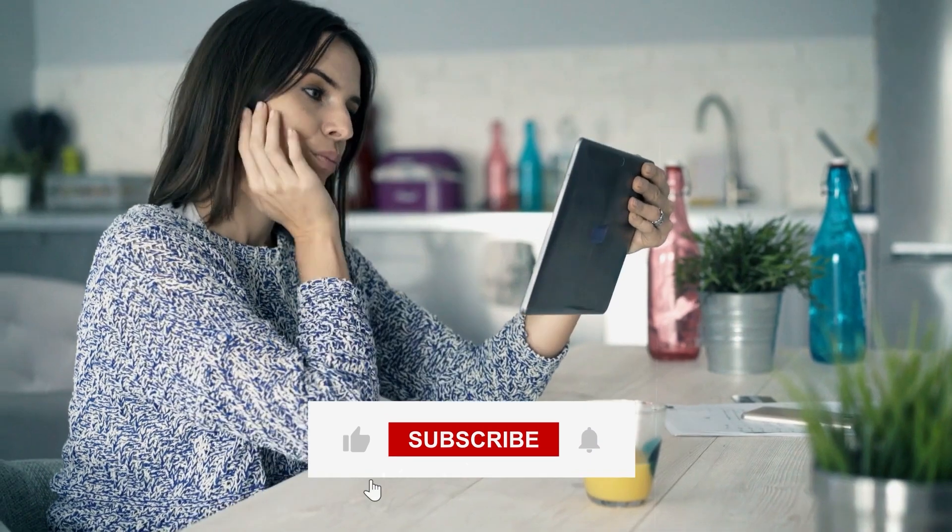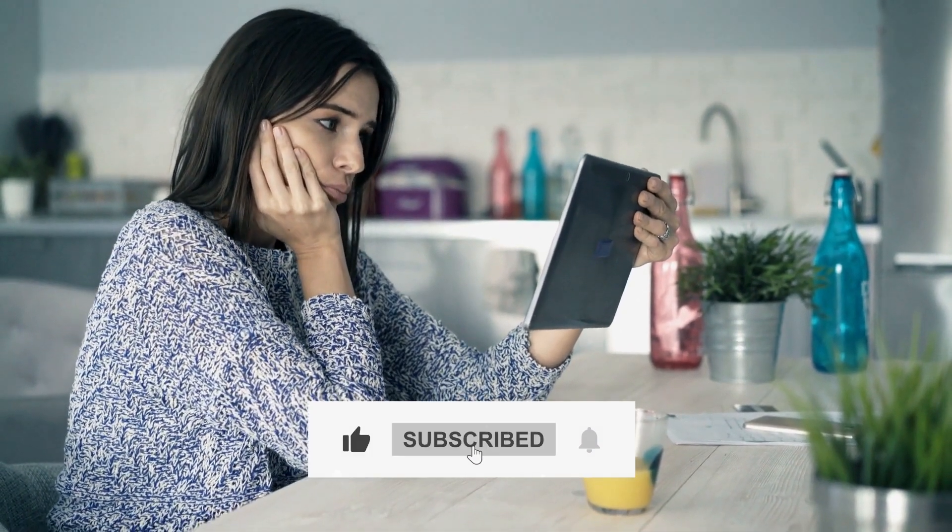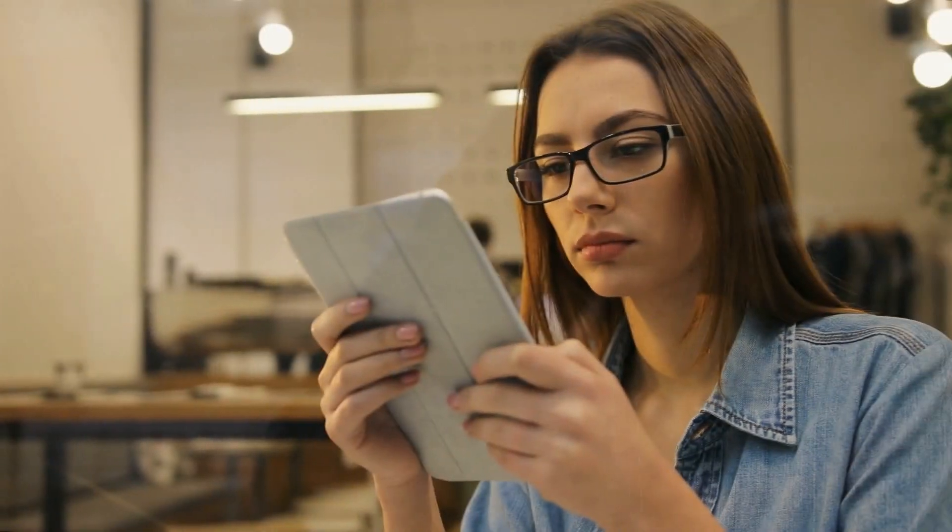Thank you for joining us on this journey into the world of cutting-edge military technology. If you found this video informative, don't forget to give it a thumbs up and hit the subscribe button for more exciting content. Stay tuned for our next exploration into the latest advancements and, as always, feel free to leave your thoughts in the comments below. Until next time, stay curious and stay subscribed for more updates. See you in the next video!